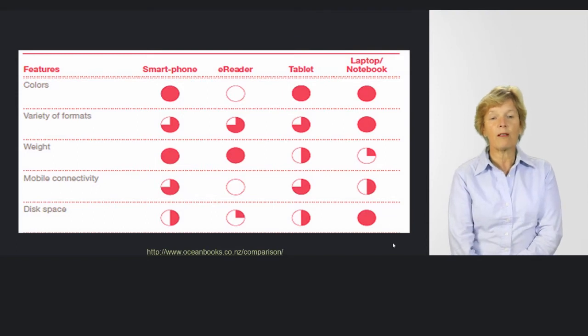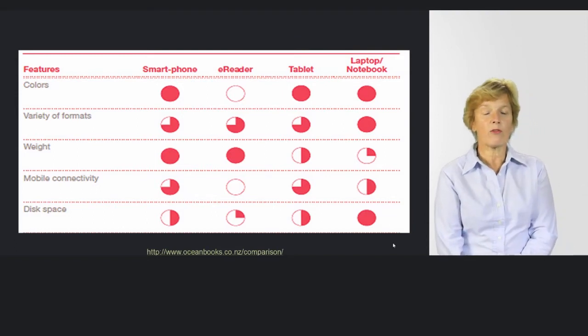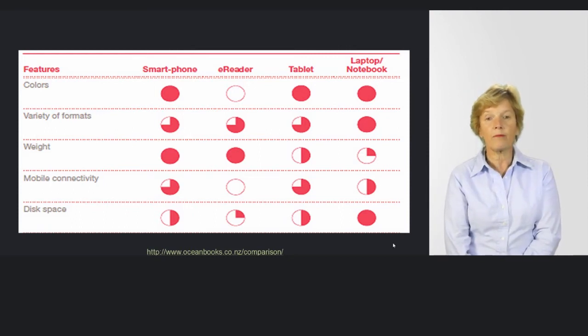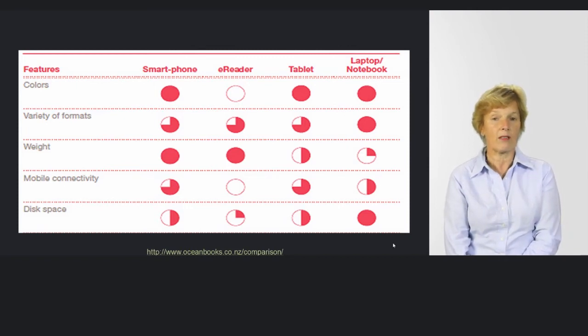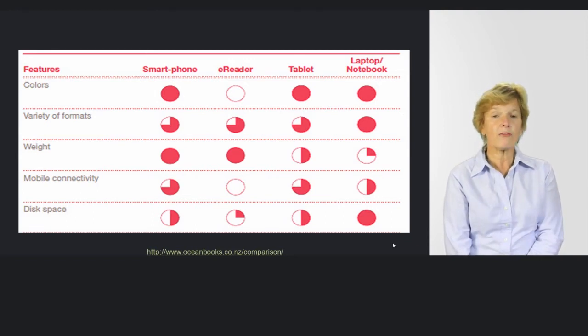Regarding colour — it's spelt with ORS here, so it's from an American website. E-readers are coming into colour, but I have found some colour e-readers and they're not very clear — nothing like as good as the high resolution tablets, so the researchers would be correct about that. The other problem is with the variety of formats, where the e-reader gets only a half hatch, which feels right — e-readers really do limit the formats available.